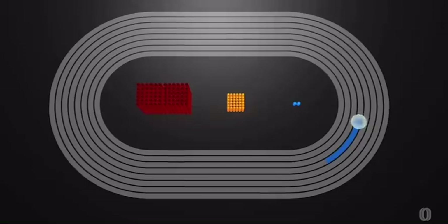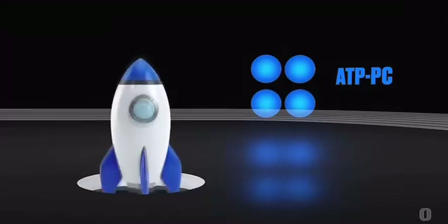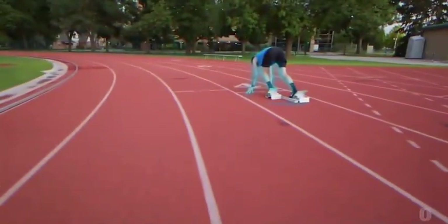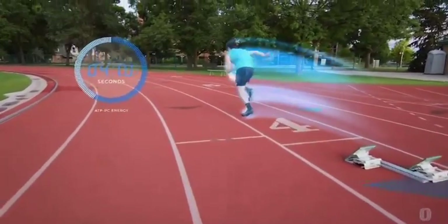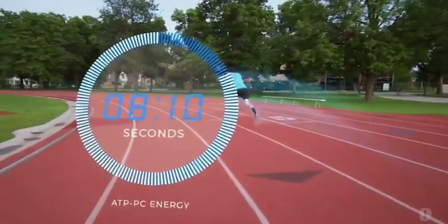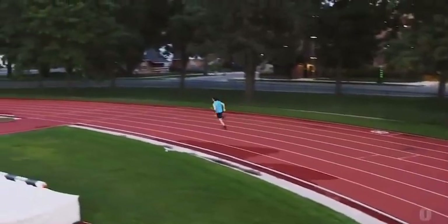During the first 50 meters of the race, the body uses immediate energy stored as ATP and phosphocreatine. Think of this as your body's version of a short, sharp rocket. This energy is rapid and intense, but it's very short lived — usually expended within the first six to ten seconds. At the start of the race, athletes unleash it, pushing from 90 to 100% of their max right from the gun.